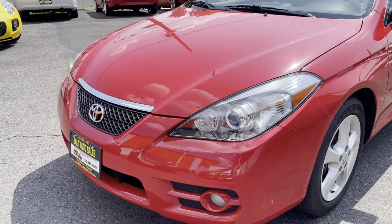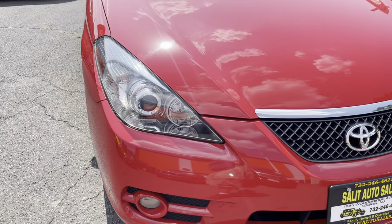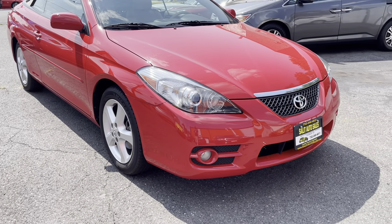Welcome to Salad Auto Sales. Thank you for stopping by. It's a little windy, so I'm going to try to talk louder so I can tell you about this gorgeous 08 Solara.